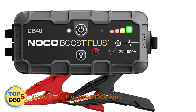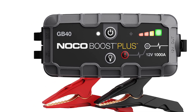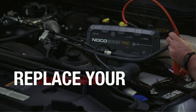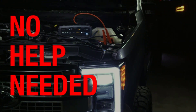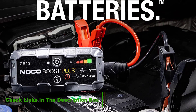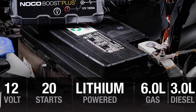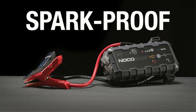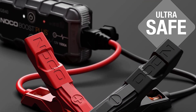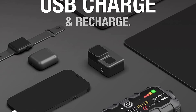Number 1: Noco Boost Plus GB40 1000 Amp. If you have limited space in your vehicle or don't want a big bulky jump starter taking up a bunch of room, we highly recommend the Noco Boost Plus GP40. This powerful little device is tiny in comparison to much of the competition, yet it is proven to be able to start every vehicle that we've tested it with. With the GP40, you can enable boost mode which delivers a quick burst of power to your battery so that, in many cases, you can start it immediately. For those that have a tendency to be rough on their gear, this model has a certified IP65 waterproof rating. Although you can't exactly go swimming with it, a little bit of rainwater and dust is no problem.